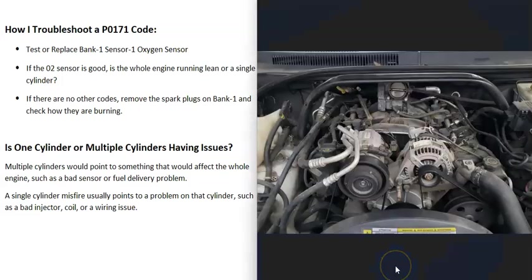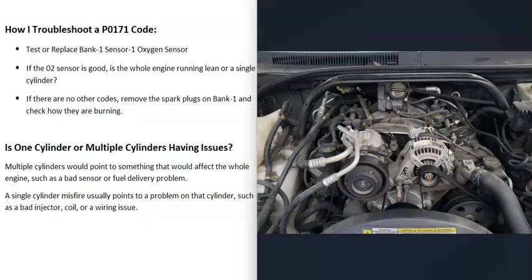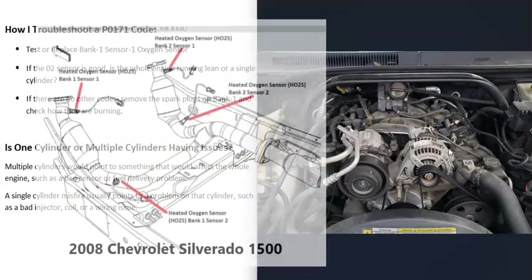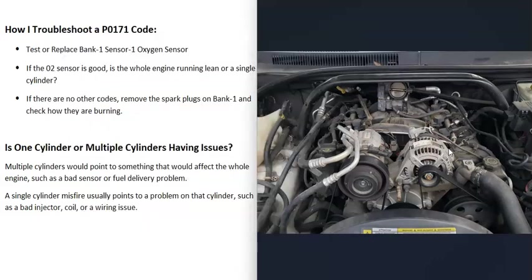The next step is to determine whether just one bank is affected or the whole engine. If you're also getting a P0174 code, it's affecting both banks, which points more toward a fuel delivery problem or a bad mass airflow sensor — not the O2 sensors, since it's very unlikely both the bank one and bank two sensor one O2 sensors failed simultaneously. If the whole engine is running lean, check for sensor codes, clean the mass airflow sensor, and verify fuel pressure.